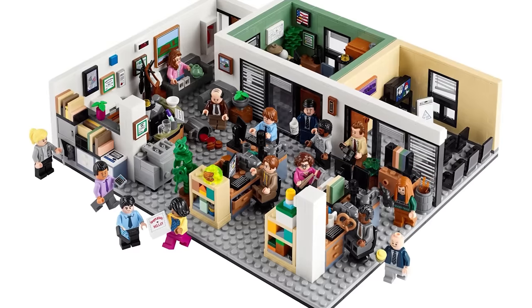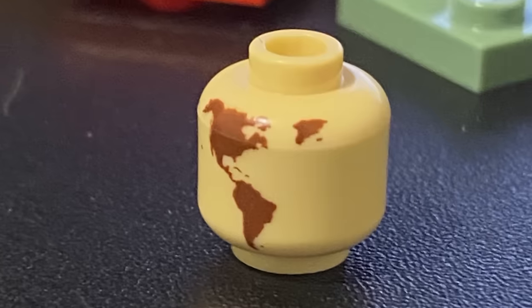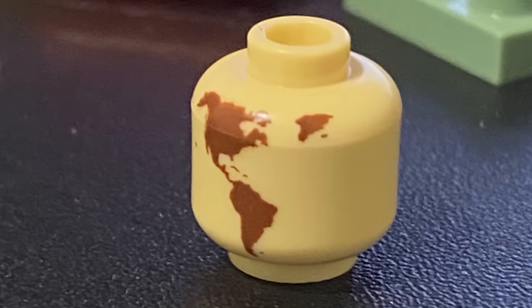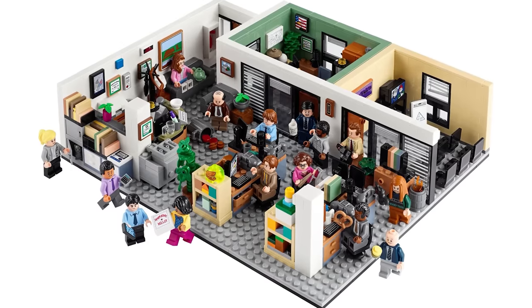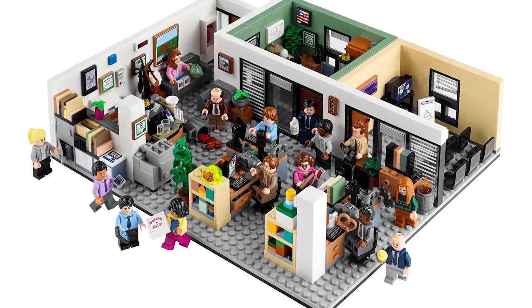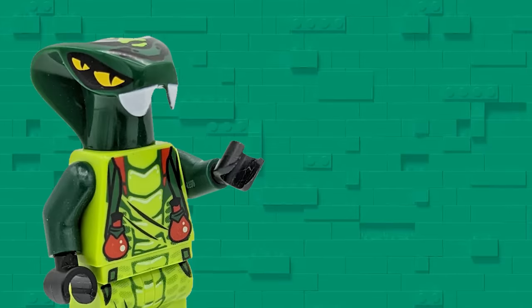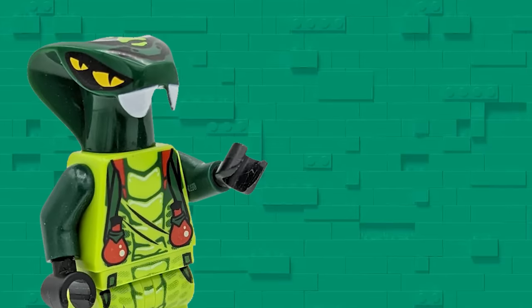Check out the globe found in Michael's office in The Office set. At first it just looks like a minifigure head with a very detailed print, but what's kind of funny is that LEGO actually does have a globe piece — it was just deemed too large for the scale of this set. There are actually a lot more LEGO sets with genius part usage that you can see by clicking the video I made, so check it out, and don't forget to subscribe for more LEGO videos.